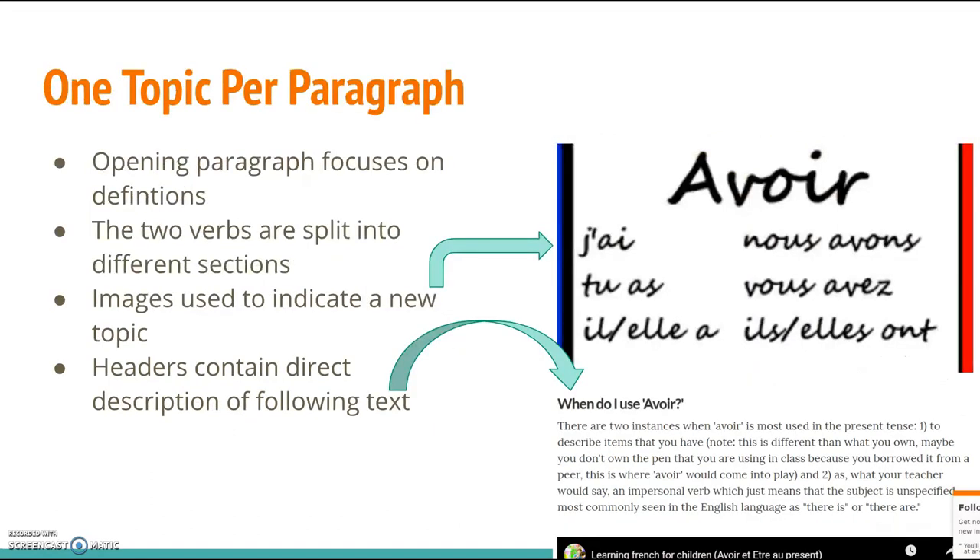Per paragraph I was only focusing on one topic in order to keep it nice, condensed, and simple. All of my paragraphs have headers that indicate the paragraph topic, so that students will not be overwhelmed with information that jumps back and forth between avoir and être. There is one verb in focus for each specific paragraph, just as there is one verb focused on in the example portion after the explanations. Images are also used to indicate a change in topic — in this case a change in verb — which is helpful to refer back to as a student reads.